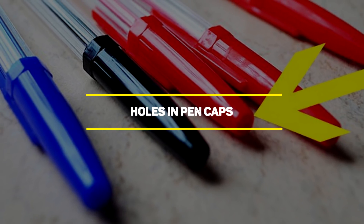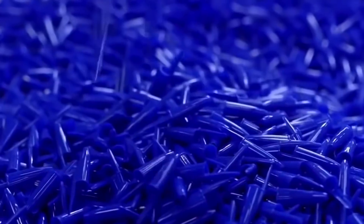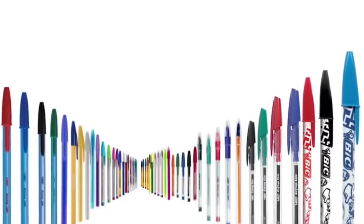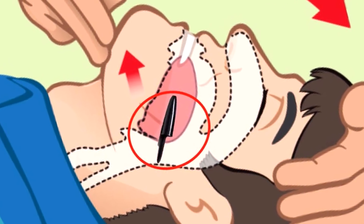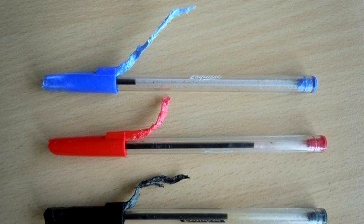Our next entry is holes in pen caps. If you use pens, you probably use their caps to make funny whistles and other funny sounds. But there is more to these holes in the caps than just making musical instruments out of them. Just like the Nintendo cartridges, these holes have been put there to help people who put small objects in their mouths. Studies showed that a lot of people choke on pen caps, so these holes were put in to make sure that people can keep breathing while help arrives.